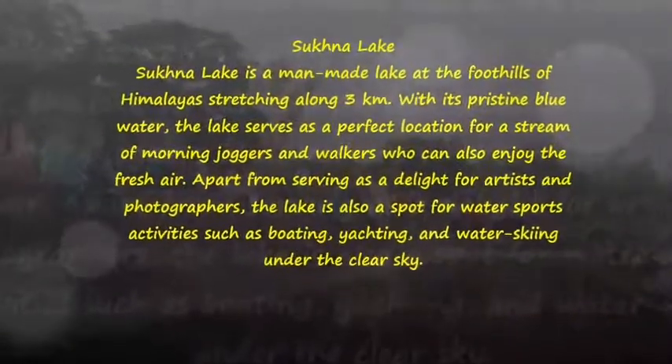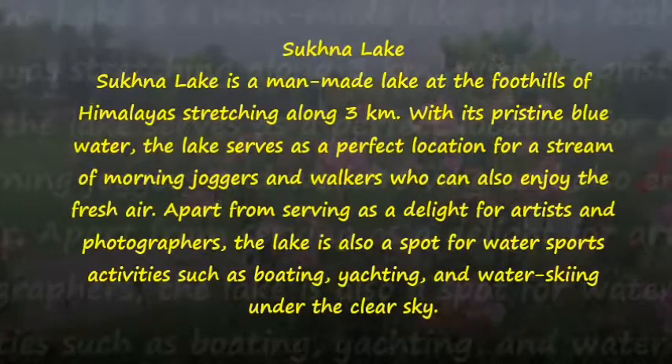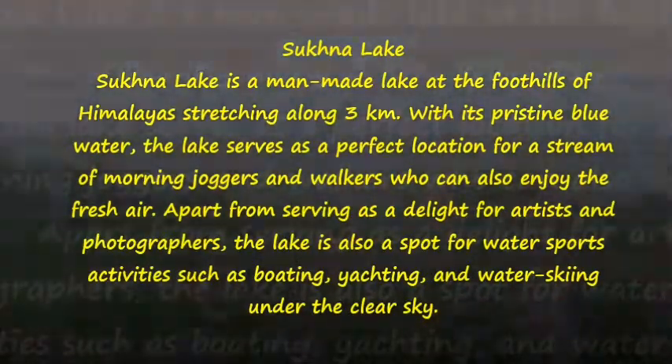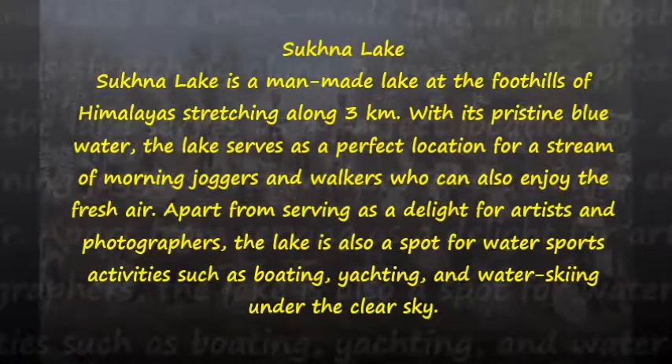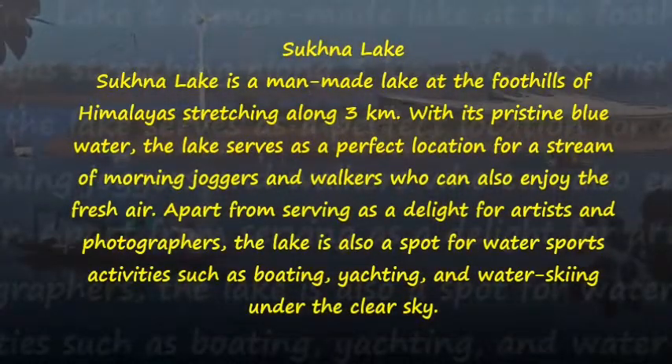Sukhna Lake. Sukhna Lake is a man-made lake at the foothills of the Himalayas, stretching along 3 kilometers. With its pristine blue water, the lake serves as a perfect location for a stream of morning joggers and walkers who can also enjoy the fresh air.